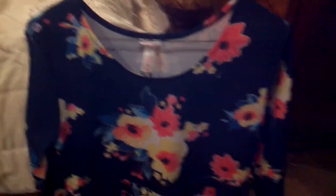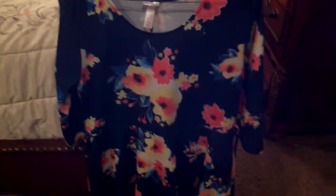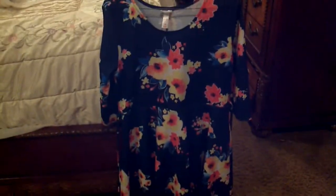This is outfit number three — it's a dress. I don't know if it's black or navy blue or really dark blue, but I got it from Justice at the mall. It has some yellow, pink, and blue flowers, and it's half-long, straight, and ties up from the back. I want you guys to comment down below which dress or outfit you like better for my Christmas party.